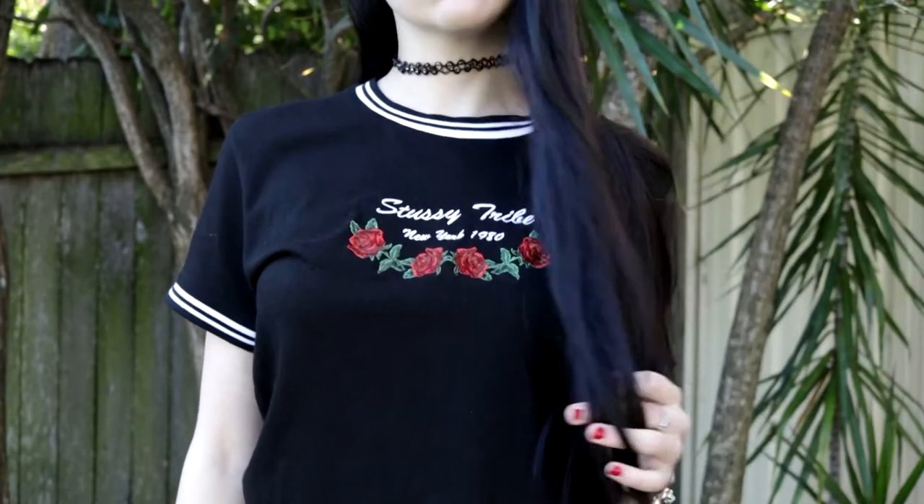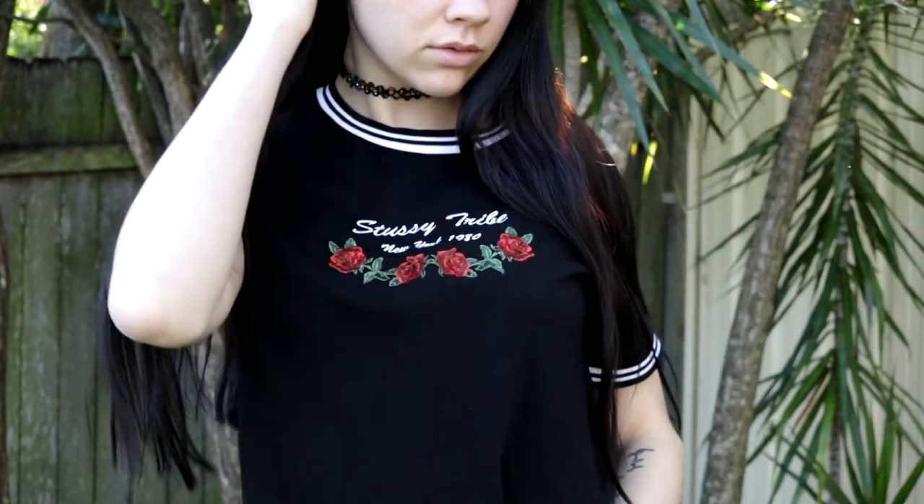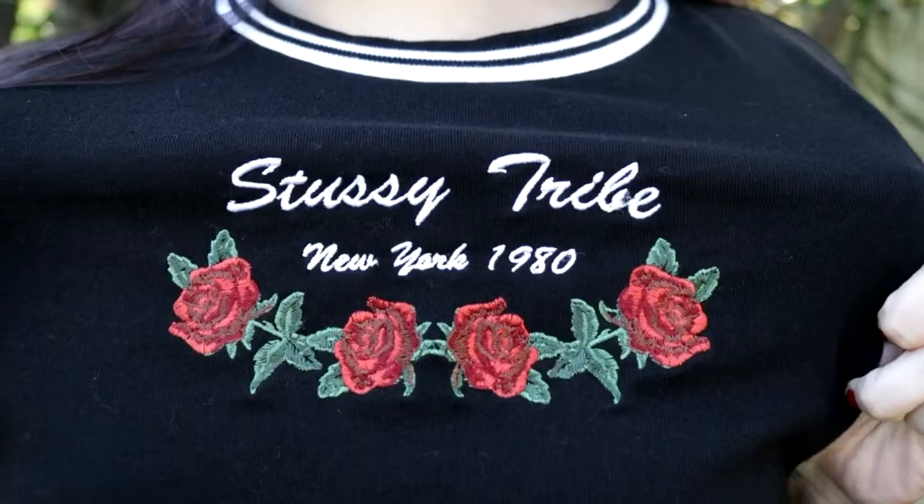Moving on to clothes — I'm going to start with General Pants because I only got one shirt from them and it's this sassy shirt. I'm so obsessed with it. I love the neckline and the embroidery — it's just a super cute shirt.